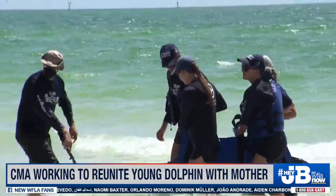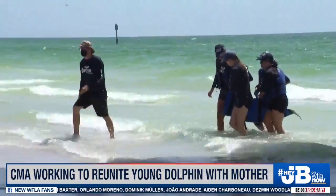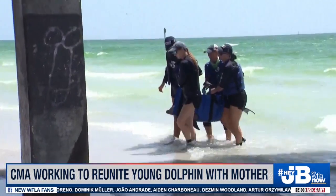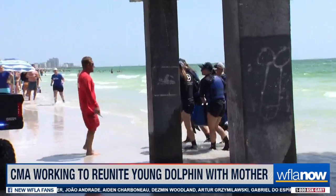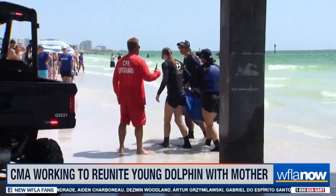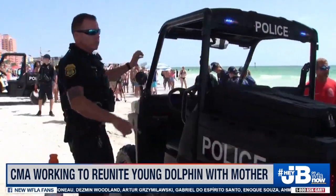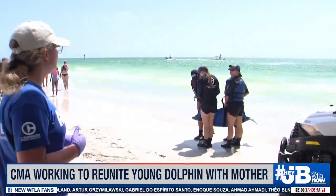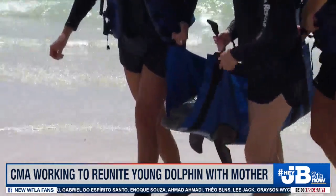If you're with us on WFLA Now, Jack Royer out here at Pier 60 at Clearwater Beach. What you're looking at is this injured dolphin that we've been following for the past few hours. It apparently was released and then has come back and is now in the care of folks with shirts from the Clearwater Marine Aquarium. They've just moved this crowd back to try to get the dolphin to safety and get it the care that it needs. This is a live image right now.